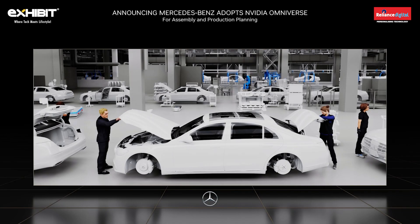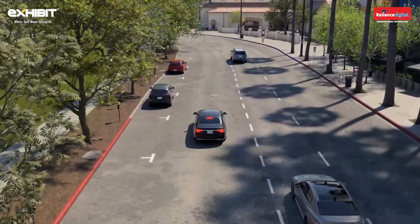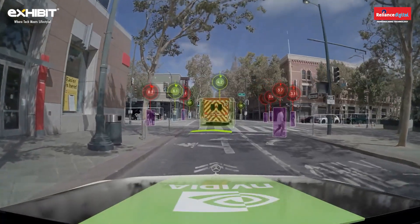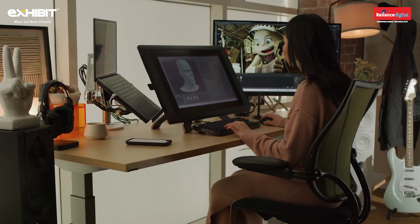Mercedes-Benz is using this same digital twin technology to plan and build more efficient production facilities. Thank you for joining us today. From the cloud to the car, NVIDIA is developing AI and metaverse technologies for the transportation industry, enabling safer vehicles and more enjoyable experiences on the road. Today, we have also shown you the latest examples of how AI is transforming gaming, creative design, and robotics. Have a great CES.